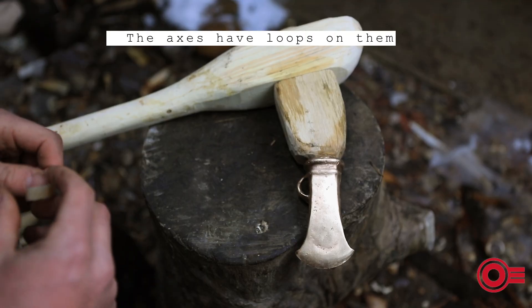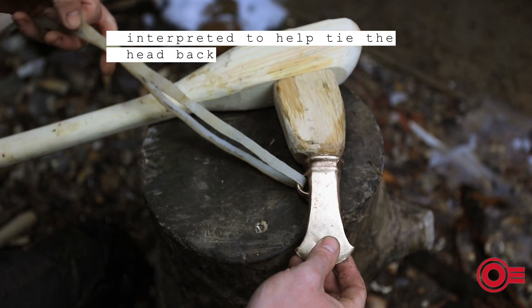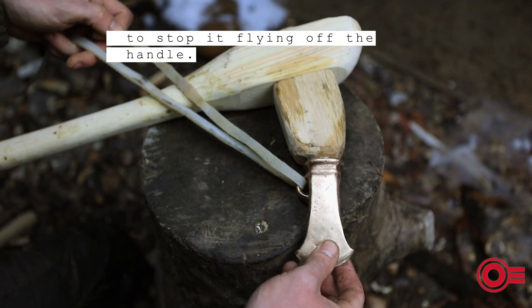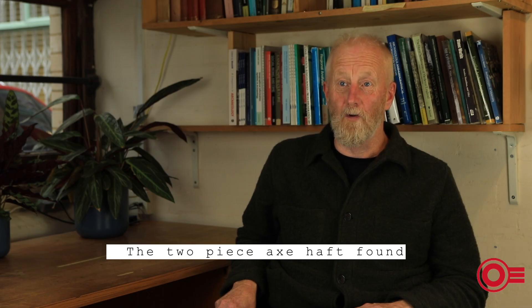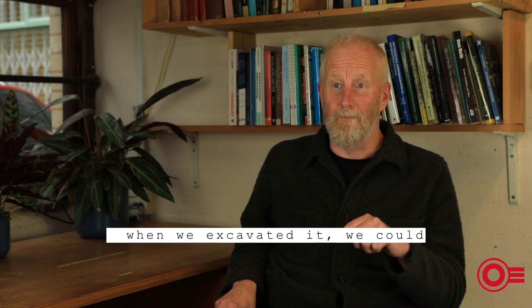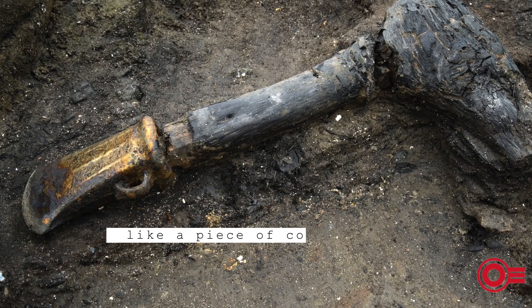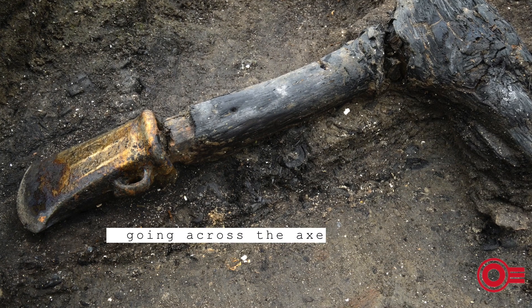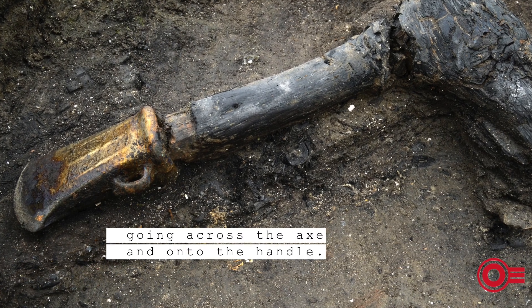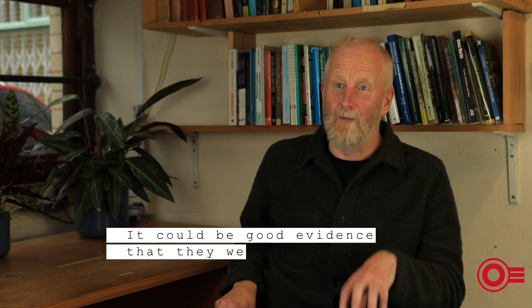The axes have loops on them, which are generally interpreted to help tie the head back to stop it flying off the handle. When we excavated the two-piece axe haft found beneath structure one, we could see a trace of what looked like a piece of cordage going across the axe and onto the handle. There is some ambiguity about whether it's just preservation of a root cast, but it could be good evidence that they were actually being tied on.